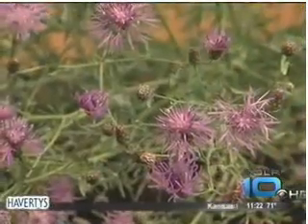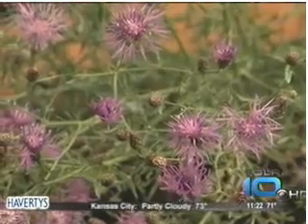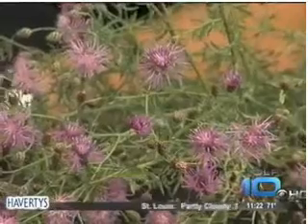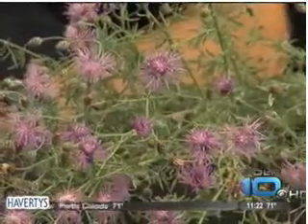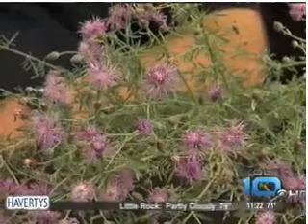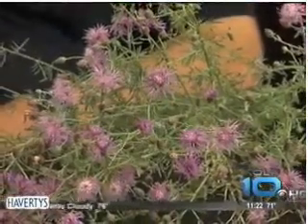An invasive plant is a plant that comes in from somewhere else, finds a niche, and because of its characteristics, it can cause lots of problems. Some of them crowd out native plants, others become an issue in our gardens and lawns, like bermudagrass. And some of them do some really unpleasant things. This knapweed is an example — it releases a substance from its roots that kills the plants around it.